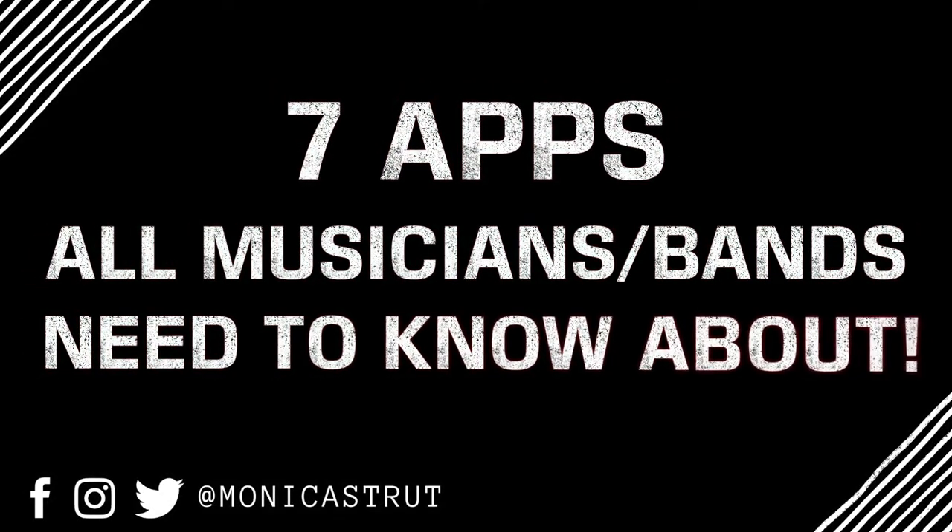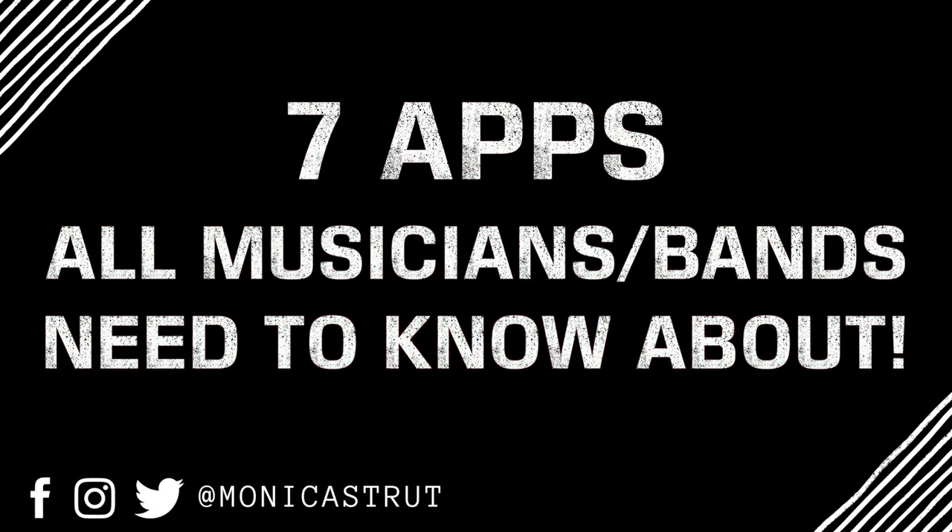Hi guys, welcome back to my channel. My name is Monica and my channel is all about helping emerging bands get ahead in the music industry. Today we're going to be talking about a bunch of different apps that can help you or your band get organized and make the most out of your time and money.